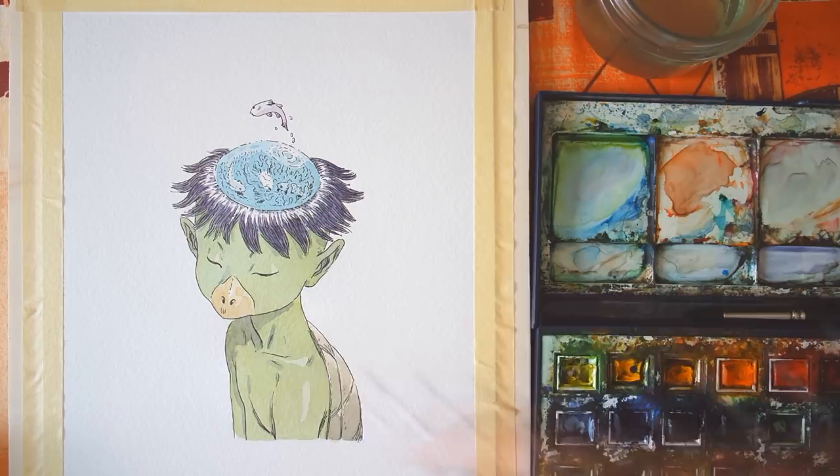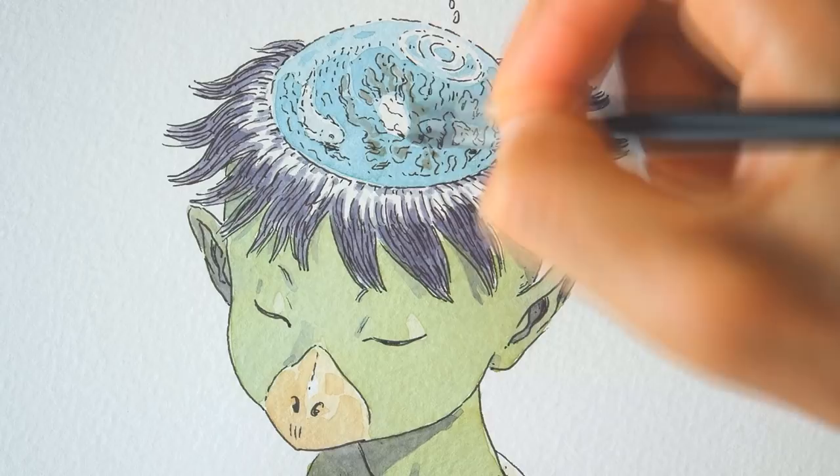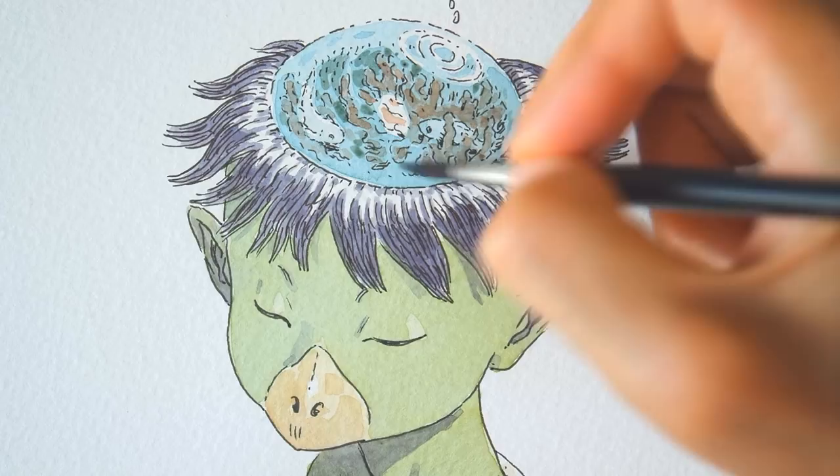He wrote a haiku for us as a souvenir and it says: Kyuuri Iro ukeni nuri tsuke kappa buchi — which means "splash into the stream, the color of cucumber, a pool for kappa." This is a very poetic image. It sounds like the dream a kappa would have.